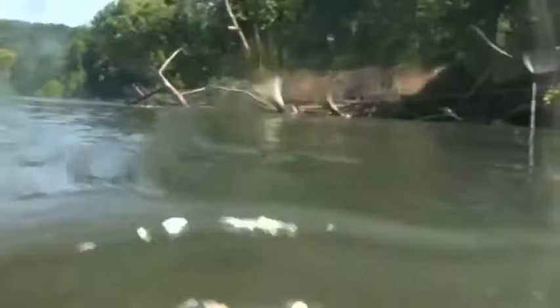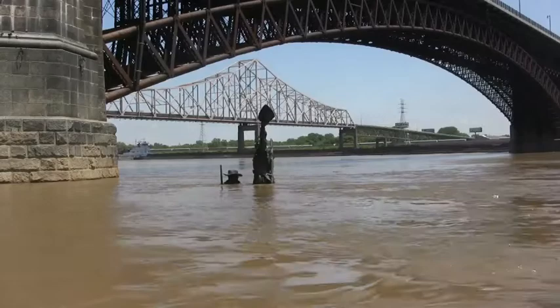It is therefore fitting that acclaimed sculptor Harry Weber placed his magnificent cast bronze sculpture of Lewis and Clark right in the mighty waters of the river itself. It's called The Captain's Return.